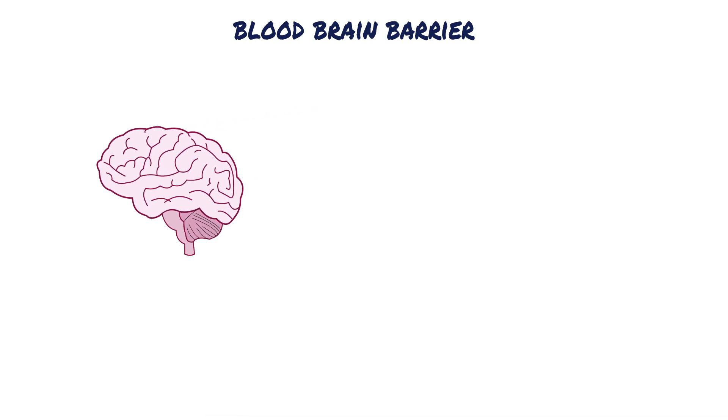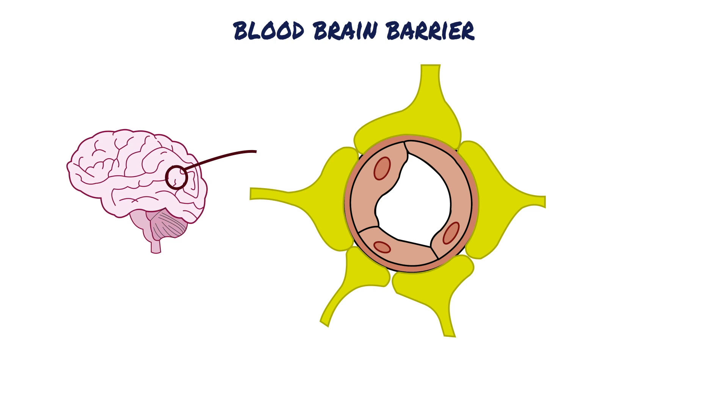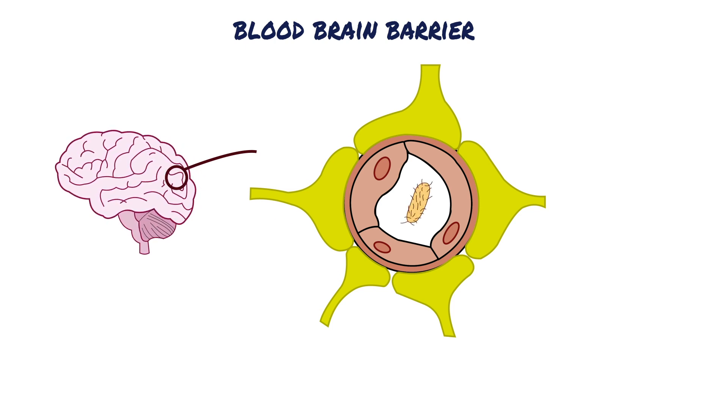Essentially, it's a barrier between the blood vessels of our brain and the cells, amongst other components that make up the brain tissue. The blood-brain barrier helps by acting as a defense against dangerous pathogens that may be present in our blood.